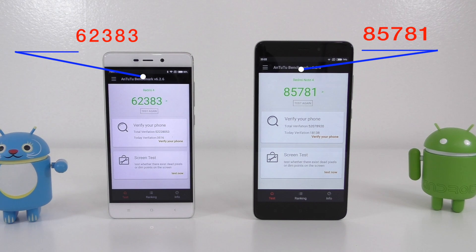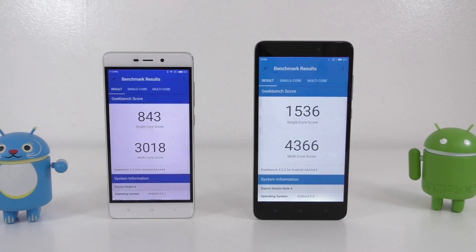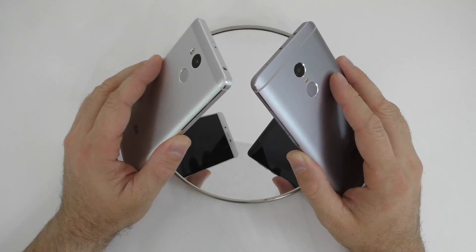The Redmi Note 4 gets about 85,000 on Antutu — a very big difference. Moving to Geekbench 4, we get a multi-core score of about 3,000 for the Redmi 4 and about 4,300 for the Redmi Note 4. For single-core, the Redmi Note 4 scores 1,536 and the Redmi 4 scores 843 — again a very big difference.